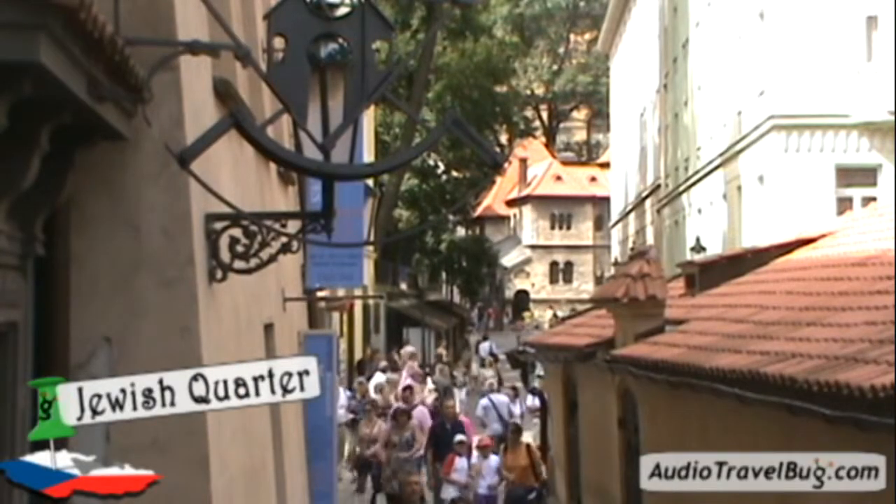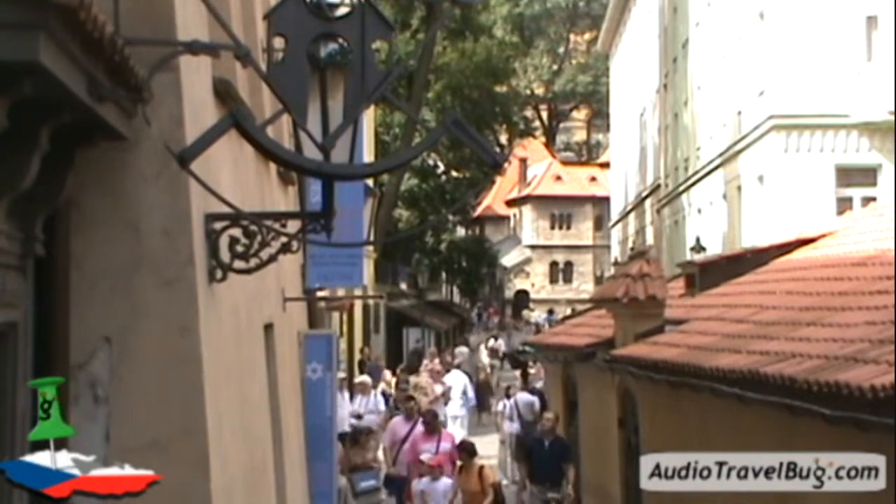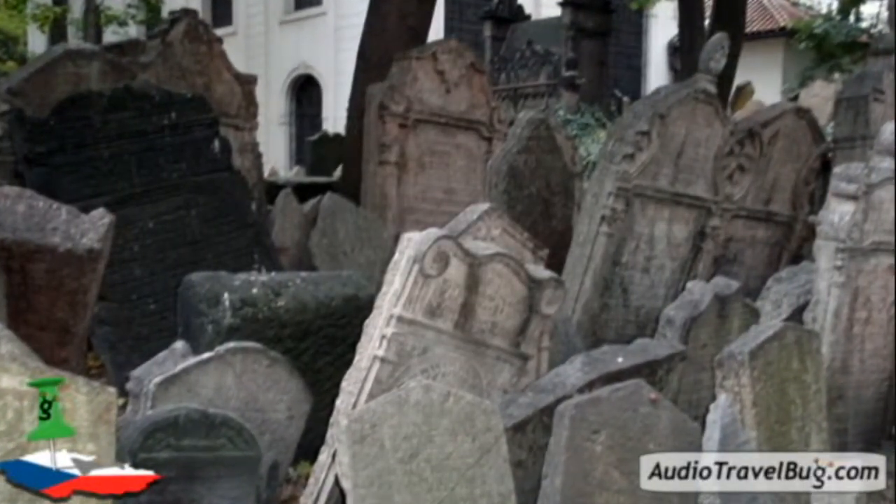The Jewish Quarter is a must-see, as it contains the best examples of Jewish historical monuments in Europe, and contains the interesting Jewish cemetery, which is also the resting place of the creator of the legendary golem.